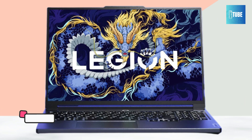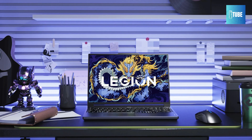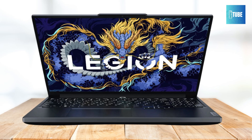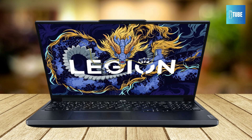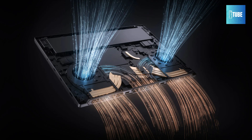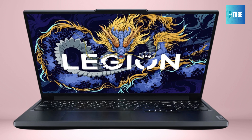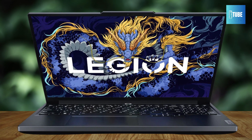The Lenovo Legion Y7000P Gaming Laptop is designed to deliver top-tier gaming performance. It features the latest Intel 14th Gen HX processors — you can choose between the i7-14650HX with 16 cores and a max turbo frequency of 5.2 GHz, or the i7-14700HX with 20 cores and a turbo frequency of up to 5.5 GHz, ensuring exceptional speed and multitasking capabilities. The Y7000P's 16-inch display boasts a 2.5K resolution of 2560x1600 and a 165Hz refresh rate, perfect for fast-paced gaming, with 350 nits of brightness and a 3ms response time.